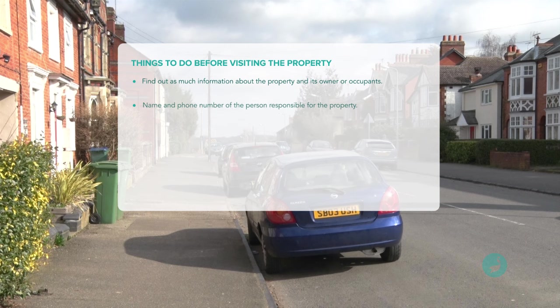Also get the name and phone number of the person responsible for the property — this could be the owner themselves, a landlord, or maybe even their agent. And finally, if the property is occupied by a tenant or other authorised person, then you need the name of the person you'll be meeting at the dwelling together with their contact number as well — for example, just in case you're late or delayed on the road.